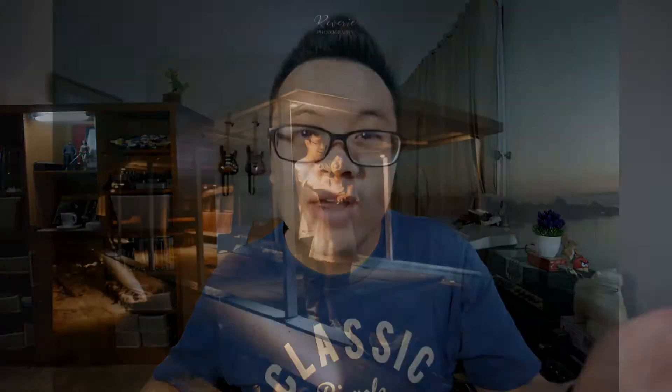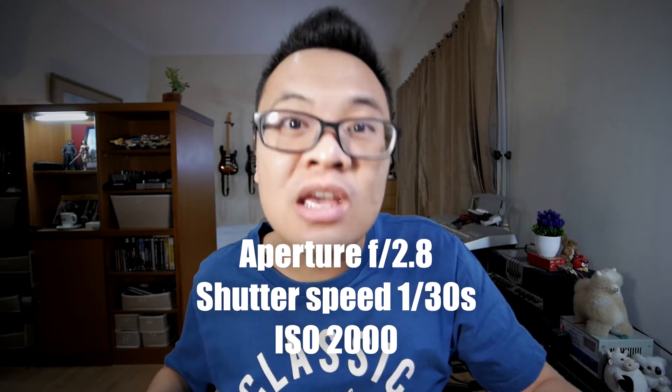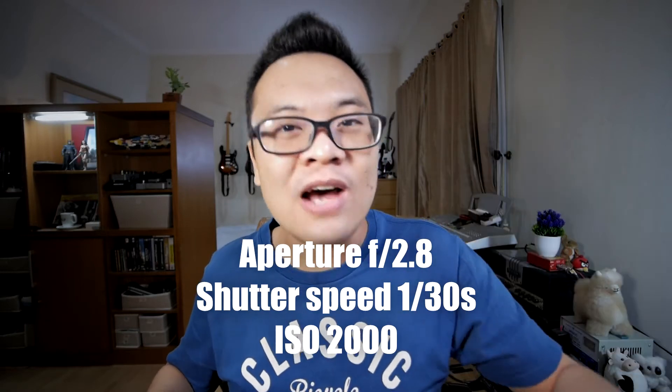The first submission is by Reverie Photo. It's a photo of a man and a woman on a boat during blue hour — kind of like a pre-wedding photo. The gear used to capture this image: a Nikon D810 DSLR with a Nikkor 24-70mm f/2.8 lens. The exposure settings are aperture f/2.8, shutter speed 1/30th of a second, and ISO 2000.